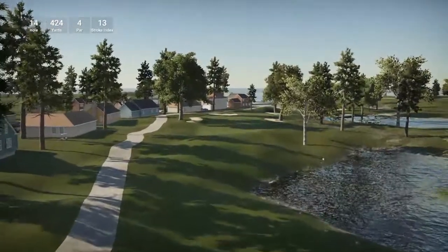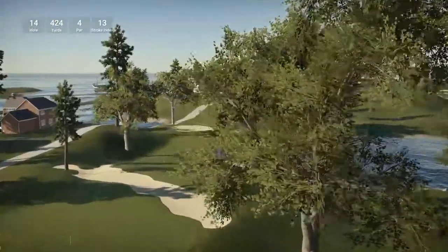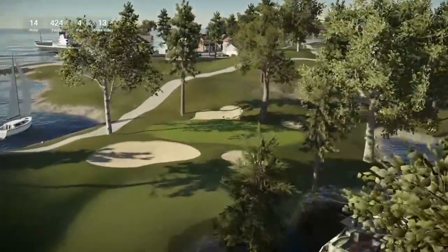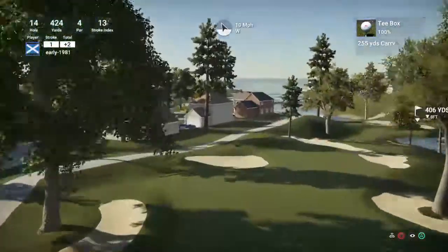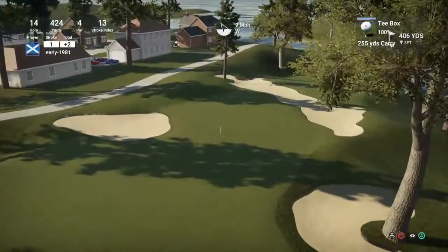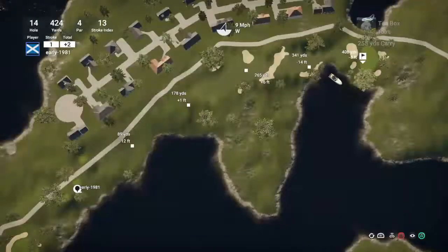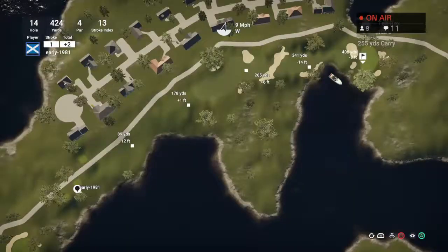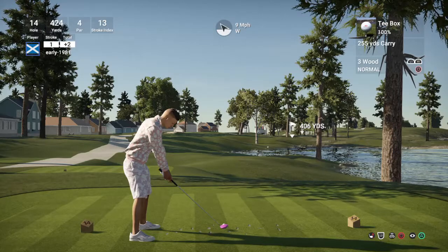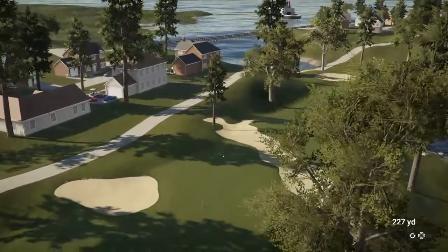Hole fourteen — 424 yards, par four, stroke index thirteen. There's the houses we're seeing for the residents of Treasure Island Golf Resort to live in. I love the story behind the creation — it's a very good course, guys. I'm just not playing it well. There's no point playing tour clubs in this course at all. The whole point about playing tour clubs is mainly for the distance and, if you're like me, for the challenge. I'm just really jacking that up — I really need a perfect, perfect here. Once again it's a perfect slow.